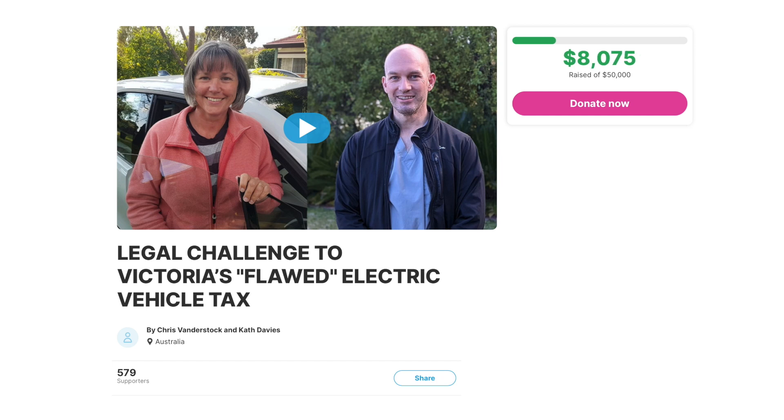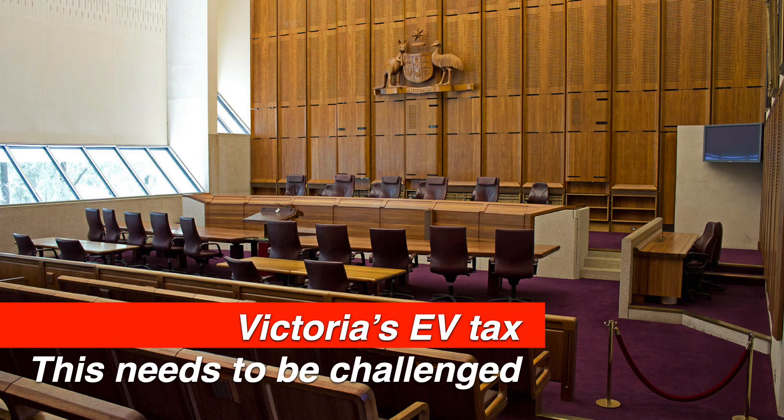A big thank you to the 579 supporters so far who have contributed more than $42,000 towards our legal fund. I sincerely thank you for that. If you can share this video with friends and family, talk about it with them, and make sure they understand why this is the world's worst tax and the benefits of electric vehicles — I'll keep you posted.